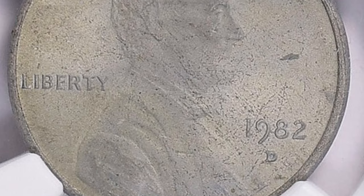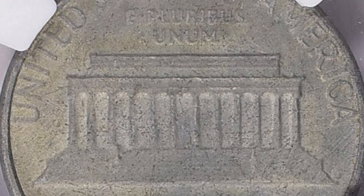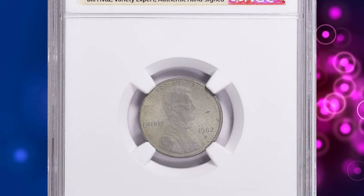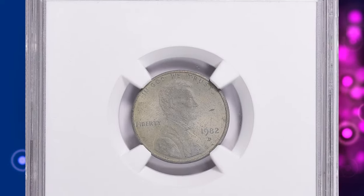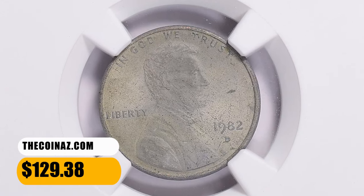Most Lincoln cents are composed of a copper-plated zinc planchet, but in this case it seems that the coin was struck on a planchet without the normal copper coating. This error penny is graded Mint State 65 by PCGS, and the slab label is signed by famous Bill Fivaz, the variety expert from the Cherry Picker's Guide. It was sold for $129.38 with buyer's fee on December 17, 2023.